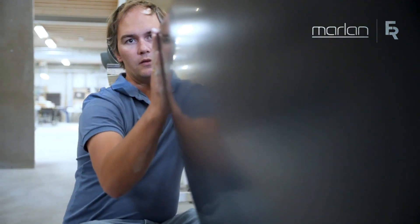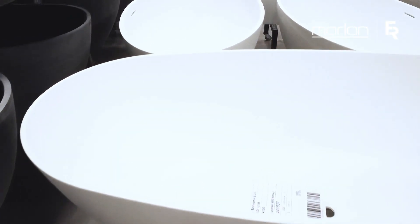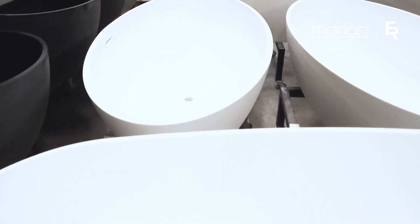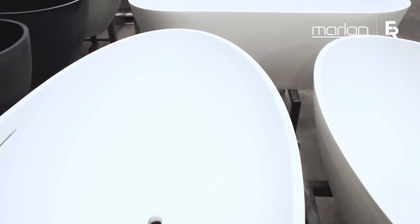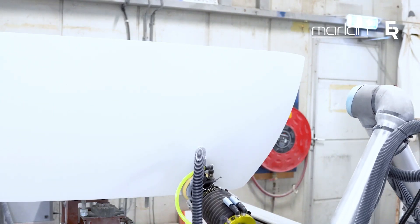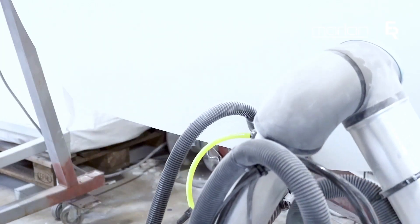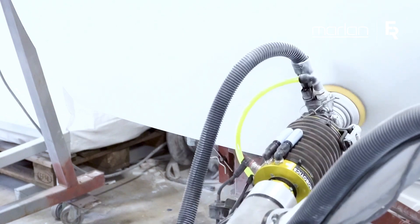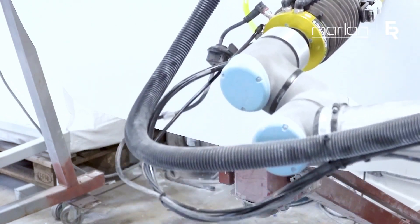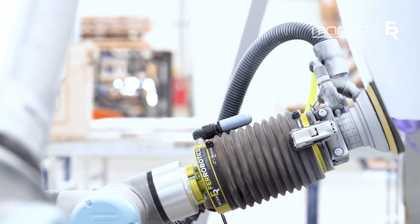It was impossible without the Ferrobotics tool, I have to say. Now we have the speed, we have very good sanding quality, and we can even improve it in the future. This was for us a proof of concept that we could do sanding by a cobot or robot — and in the future, if we want more speed or to grow, we can just copy-paste this machine and this tool for our system.